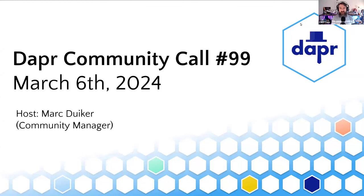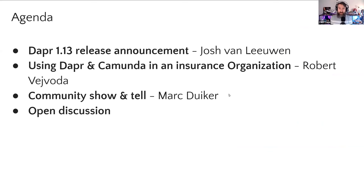All right. Hi everyone. Welcome to another Dapr community call. It's number 99. So the next time we'll do something special for number 100. I'm Mark Dyker, one of the community managers. And this week we have two very nice things. The first thing is Dapr 1.13 — it's finally out.